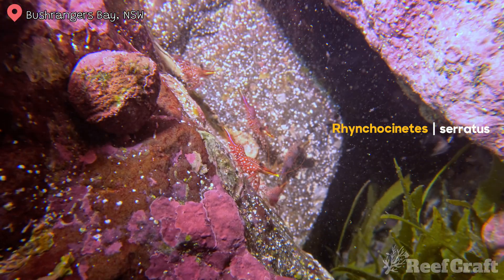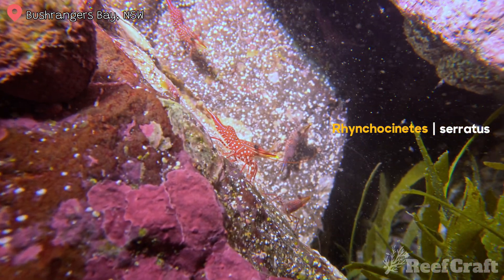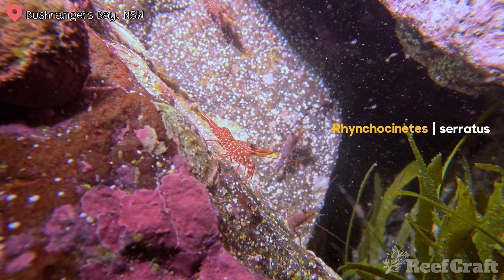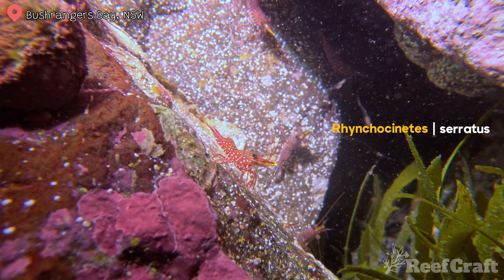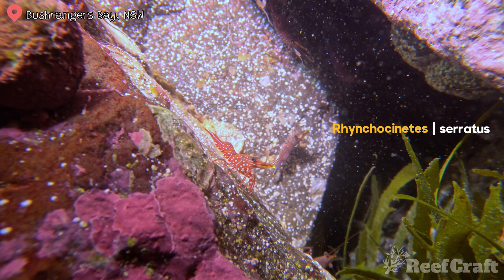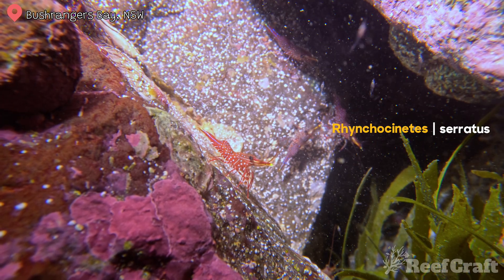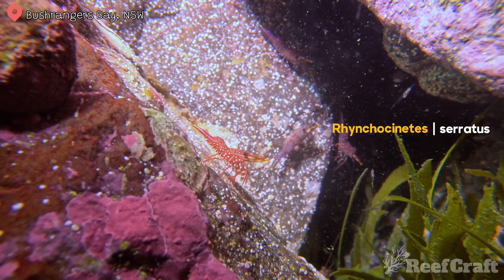This next one is the hingeback shrimp. This one is typically pretty hard to spot until you see one, and then you can't stop seeing them — they pretty much fill all the crevices in reefs that they preside in. Unfortunately for how pretty this shrimp is, they also smash coral. They'll eat all your polyps and anemones and things like that, so they are not reef safe.